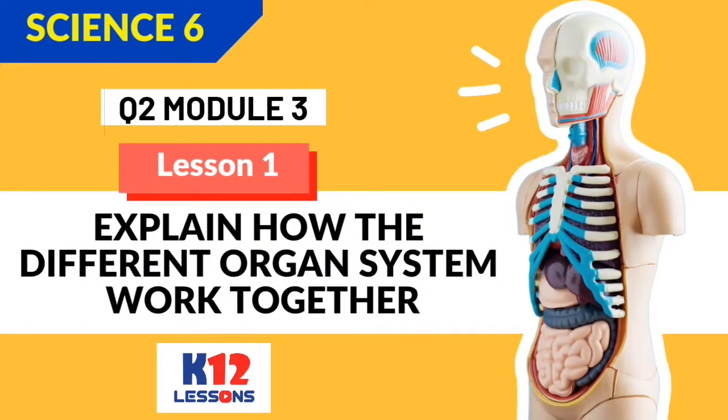Science 6, Quarter 2, Module 3. Lesson 1. Explain how the different organ systems work together.